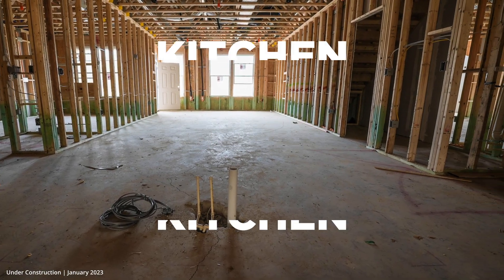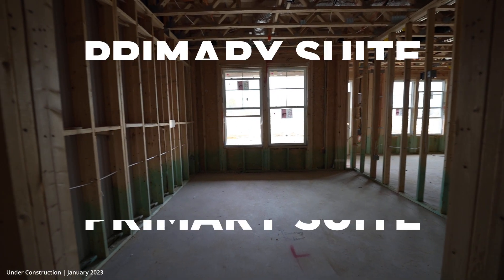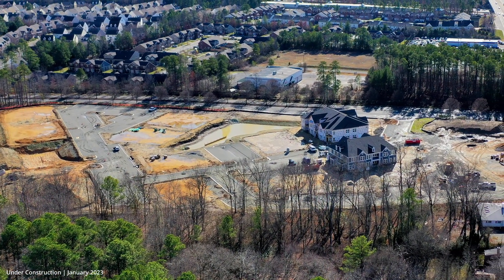So we just saw the open concept living area, and I'm standing right now in what would be your kitchen. This is just one of the several floor plans you can choose from at The Point at Twin Hickory.